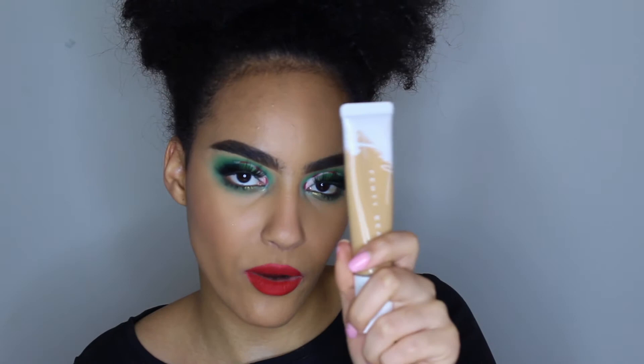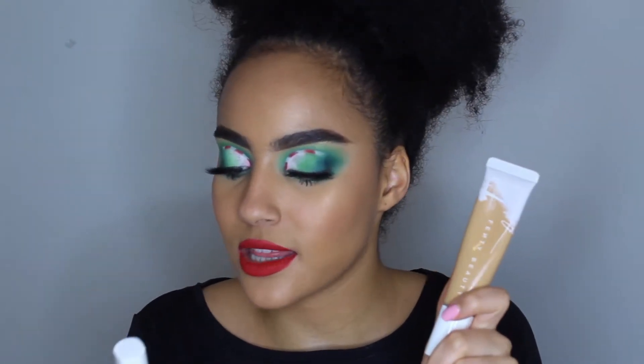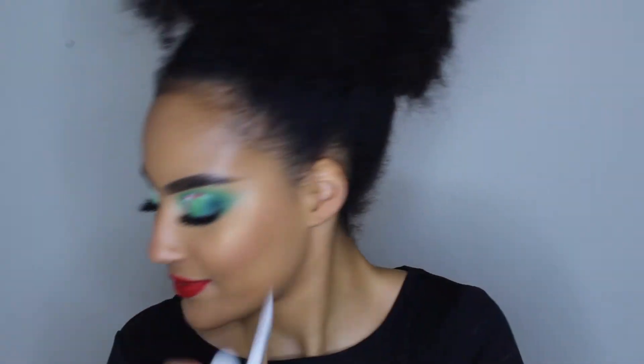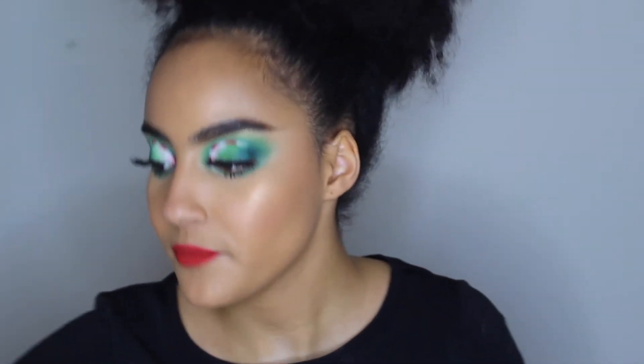Honorable mention to the Fenty Pro Filter hydrating long-wear foundation as well as the Fenty Pro Filter liquid concealer — they've been great and I hope you enjoyed them because I did.